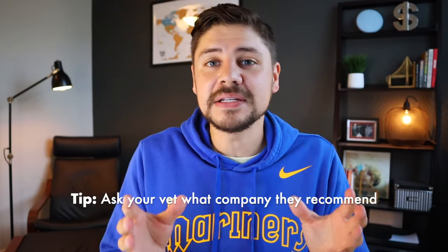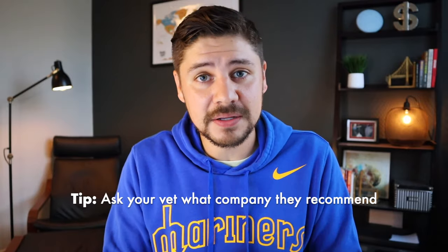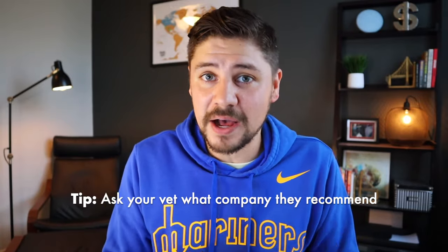Before I get to specific pet insurance companies, here's some advice for finding the right policy. First, ask your vet what they recommend. There are lots of options out there — it's a lot like picking a cell phone carrier. Ask your vet what they recommend based on their experience, what a lot of other people are using, and what they might think is best based on your pet.